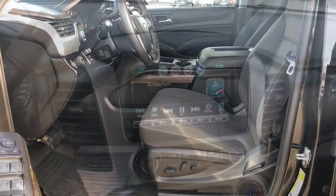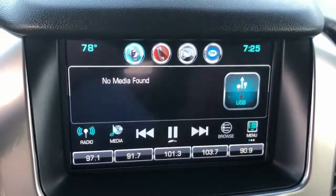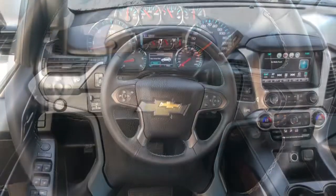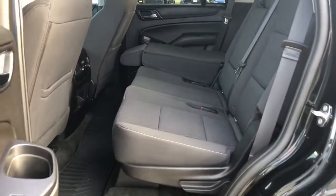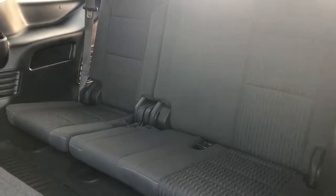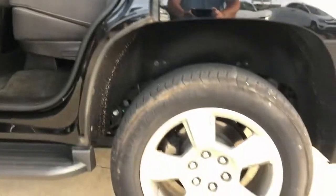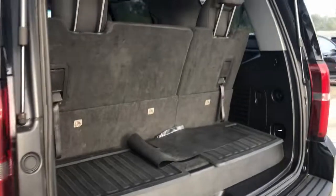Getting the job done feels good. Getting it done in upscale comfort feels even better. Drive the Tahoe. I'll see you next time.